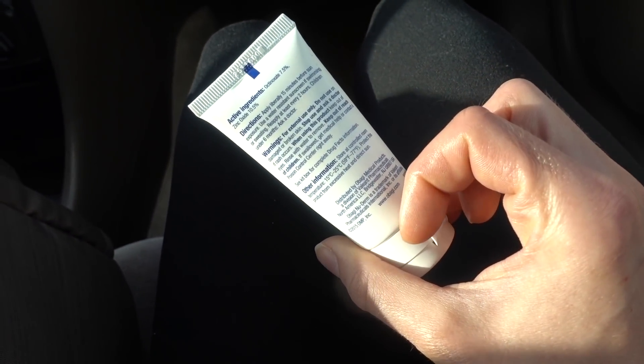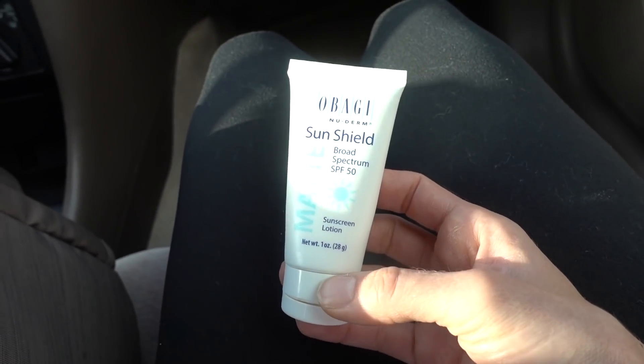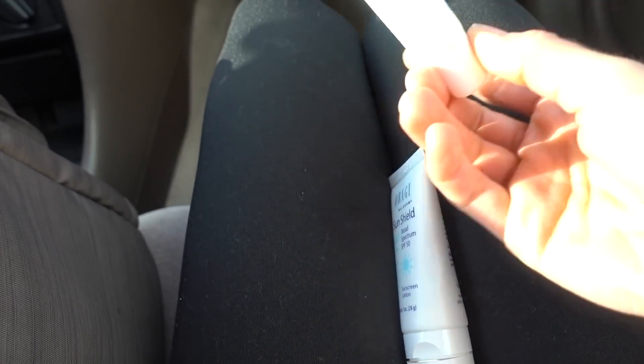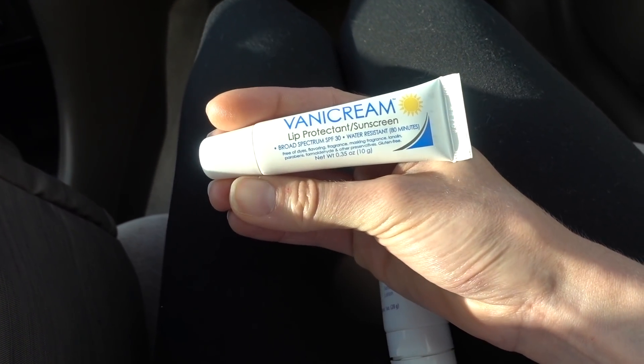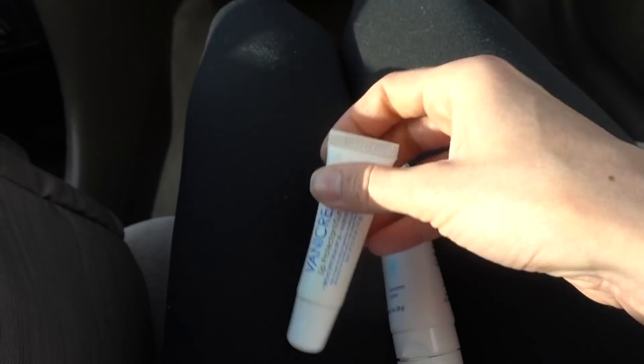I don't have any problem with this per se, but it is empty now. On my lips I just have some Vanicream mineral SPF 30, water resistant. I'm almost out of this one too, so that is the SPF for today.